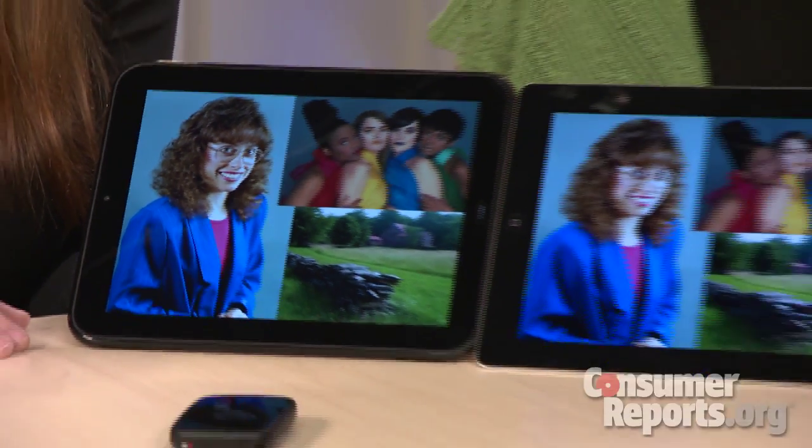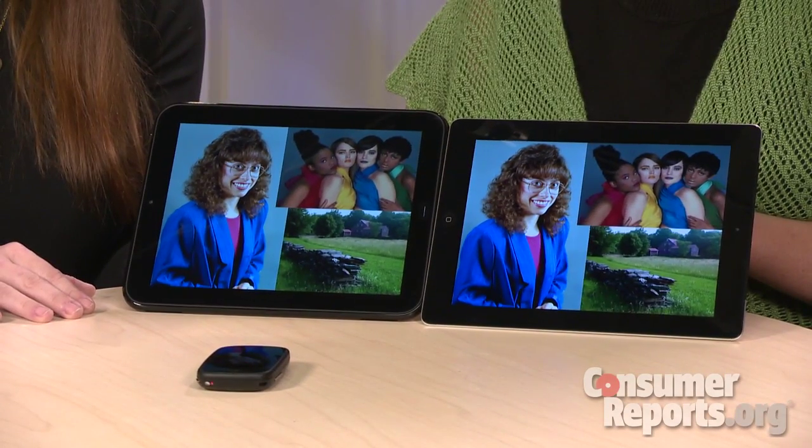The display is not quite as bright as the iPad's display, but it is definitely comparable quality.